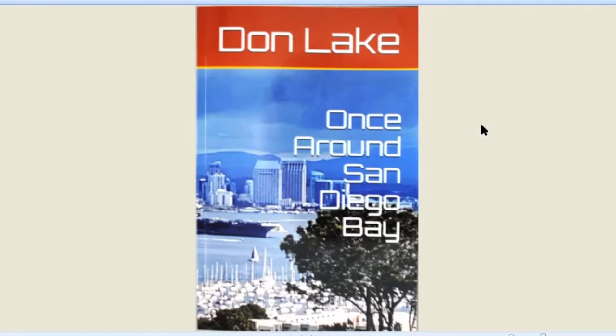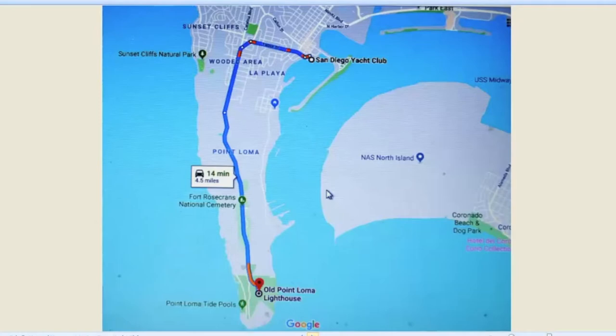The idea here is you get in the car and you start at the mouth of San Diego Bay and you drive all the way around till you get to the other side. The question is, what all the things do you see as you go around the bay? This talk is divided into sections. The first part goes from the Old Point Loma Lighthouse to the San Diego Yacht Club. Each section comes with maps and gives you an idea of where you're going.